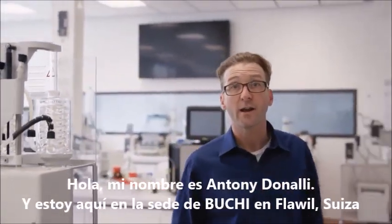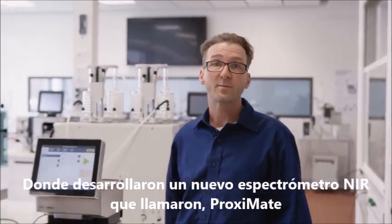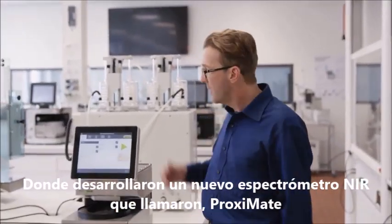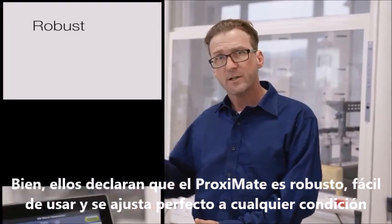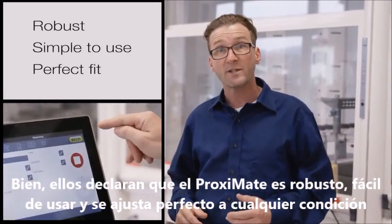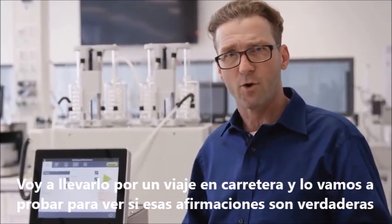Hello there, my name is Anthony Donnelly and I'm here in Fleurville, Switzerland at the Bouchy headquarters where they've developed a new NIR spectrometer they call the Proximate. Now they claim the Proximate is robust, simple to use and perfect for almost any condition. I'm going to take it on a road trip and we're gonna test and see if those claims are true.